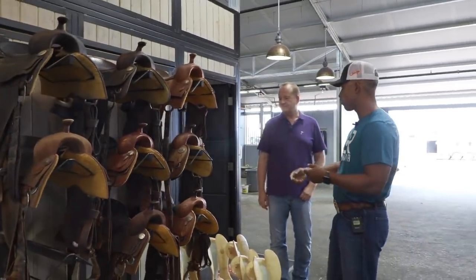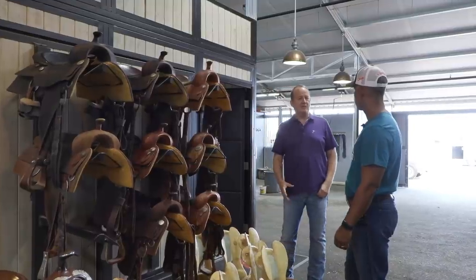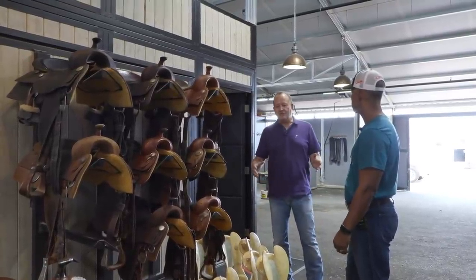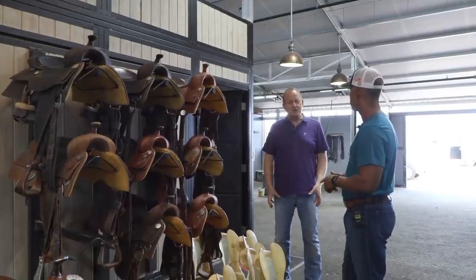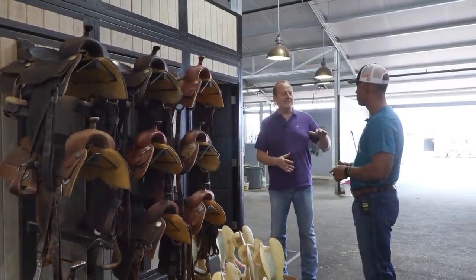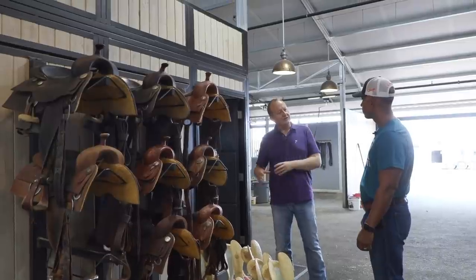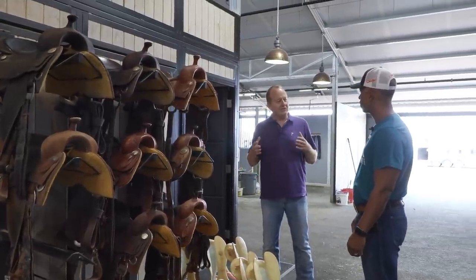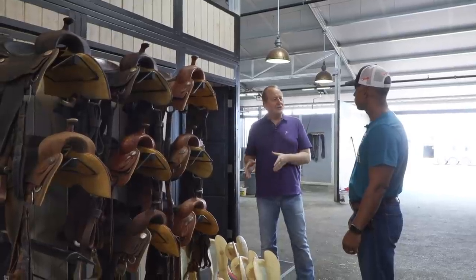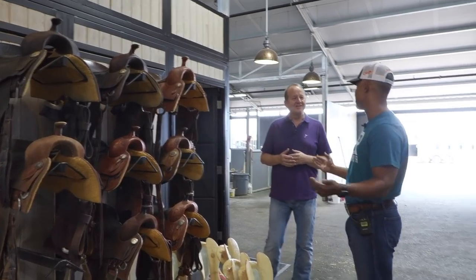I pulled out a bunch of my work saddles, show saddles, and non-pro saddles — and they're all the same tree. It's like having one shoe size for all your kids. Or compare your friends' kids: they're all six years old, they start playing soccer or basketball, and their feet are all different. Some are similar and might share shoes, but there might be a taller, differently built kid who needs a completely different shoe. It's the same with saddle trees — we need different trees for different types of horses — and I've got the same tree for every horse.